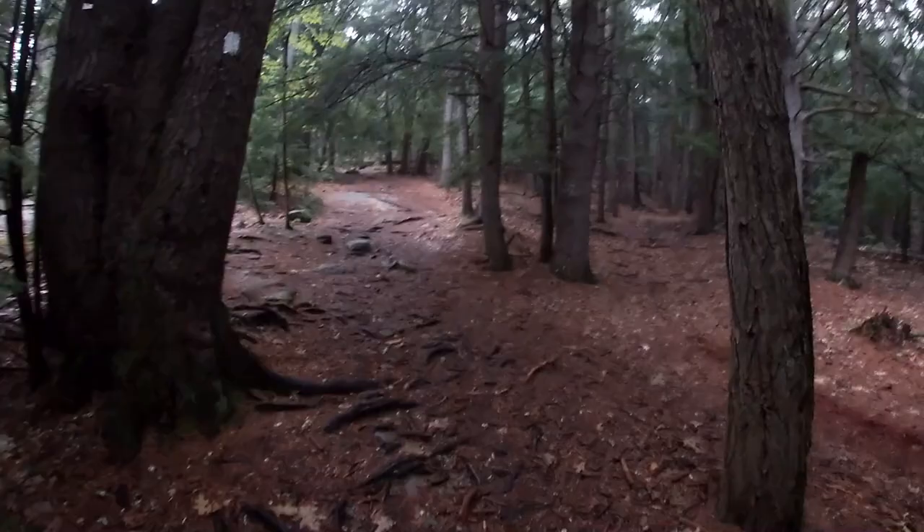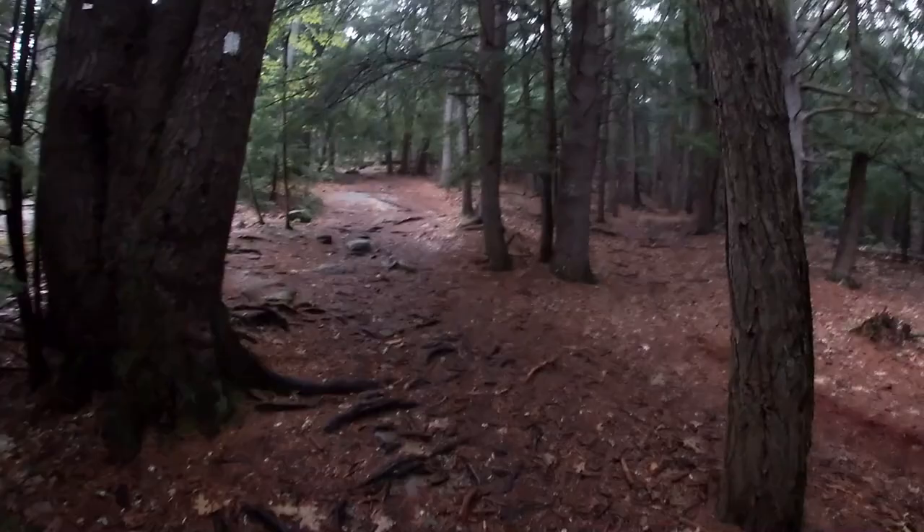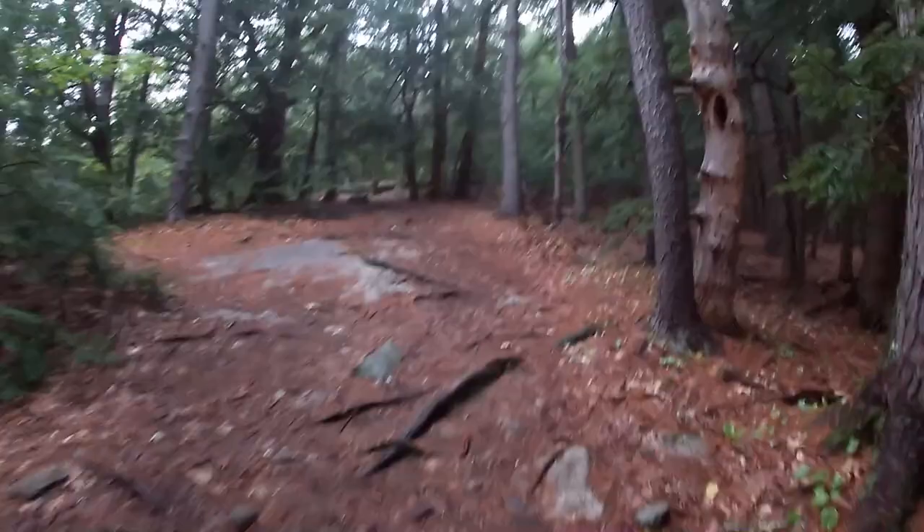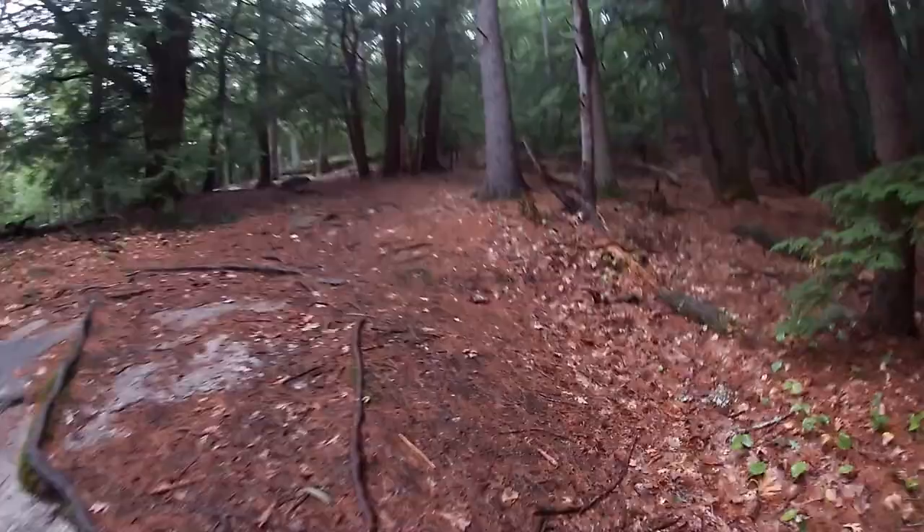Definitely going uphill the whole time. This should be fun. It's been a long time since I had to exert myself like this. It's a little bit of an uphill climb, but I could be taking my time more. I want to get up there and see what's going on. I've been up here before — there's nothing super exciting, but we'll see what it looks like in the rain.